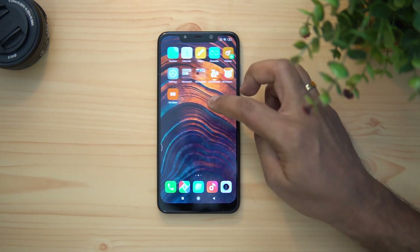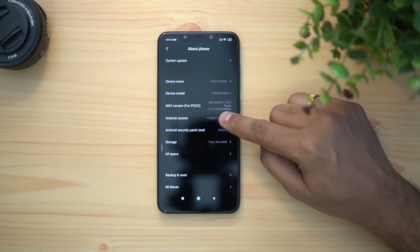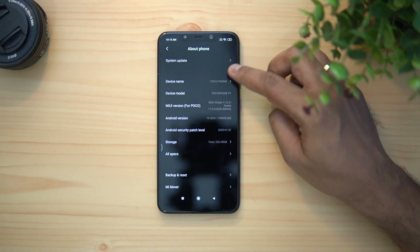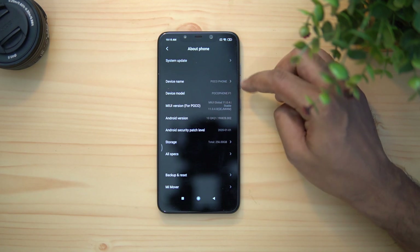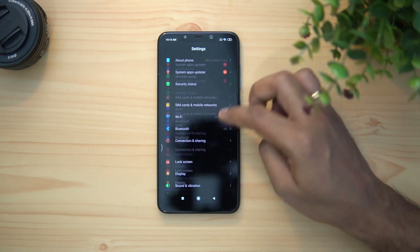Let's go to Settings and then About Phone — you can see that the Android version is now Android 10. The MIUI version is still MIUI 11 Global. We don't see any major differences here other than the Android 10 version.